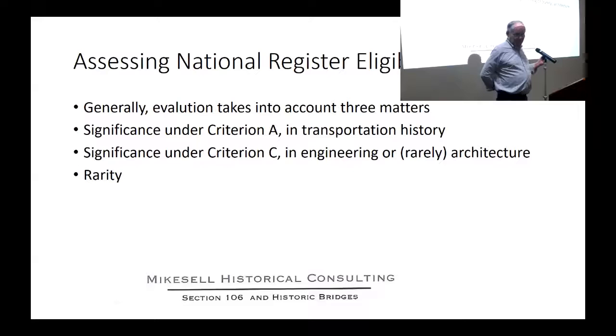There's nothing in the regulations that says a transportation property can't be found eligible under Criterion B or D - but in practice it's never done. When you look at all properties listed in the National Register in California that are transportation-related, the vast majority are under Criteria A and C. The National Register guidelines acknowledge that rarity can be a factor in assessing significance, and I'll make the point that it's a particularly useful concept for transportation properties.